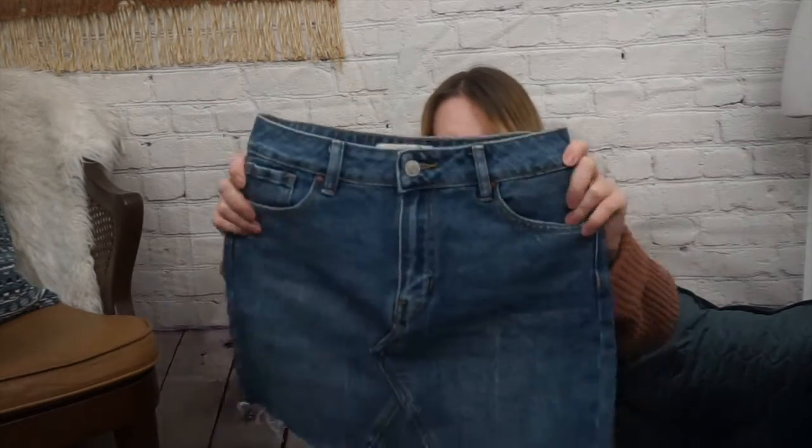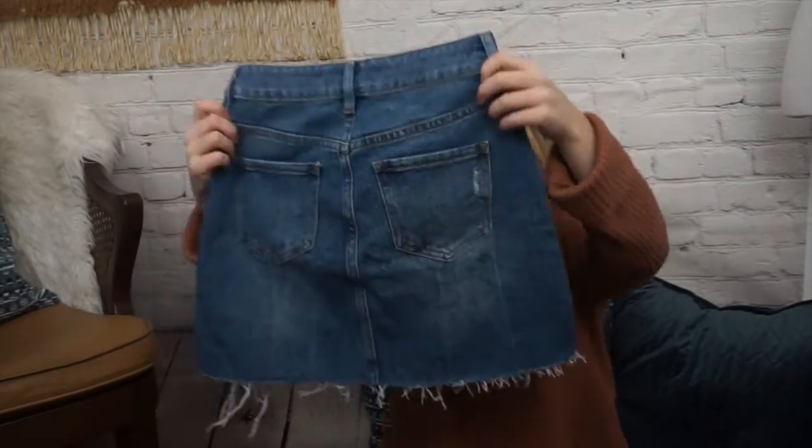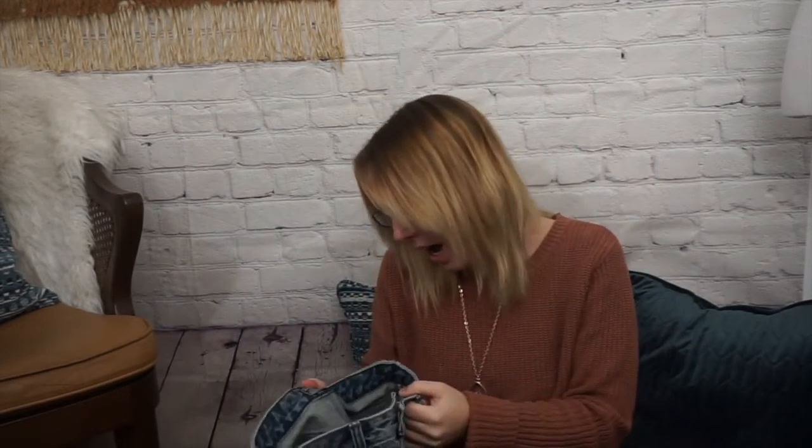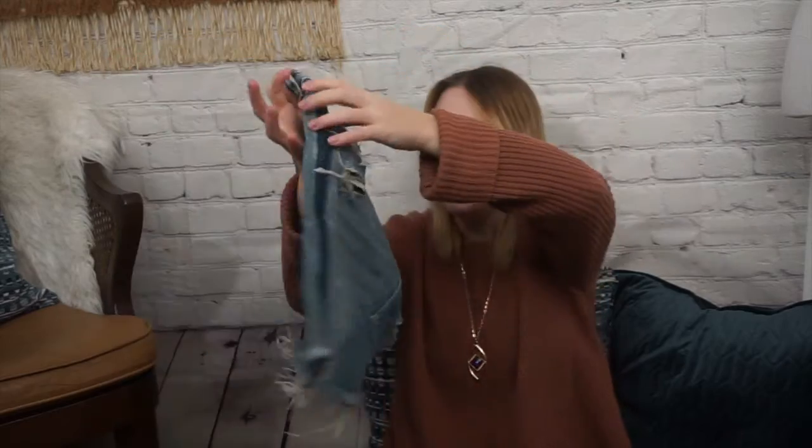Next I have a couple of skirts. These are also really small sizes. This is a PacSun skirt, size 24, and it is 100% cotton. That's what the back looks like there. Then I have another denim skirt. This one's by Abercrombie & Fitch, also a size 0 or 25. This one is a little bit of a lighter wash — it looks more like a vintage one.